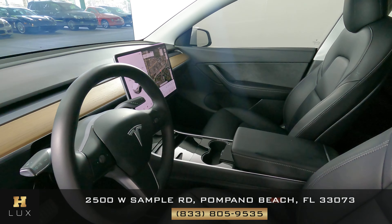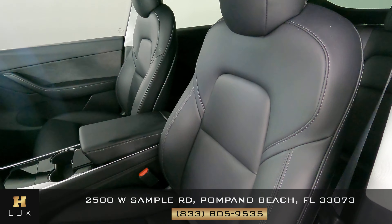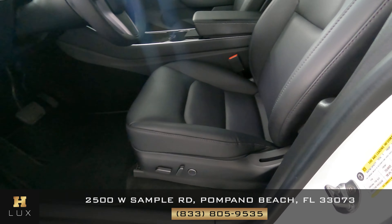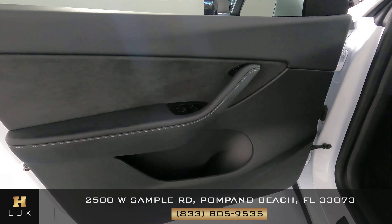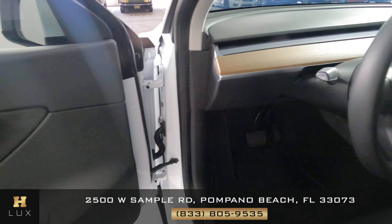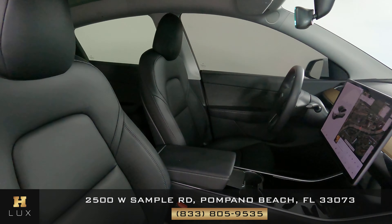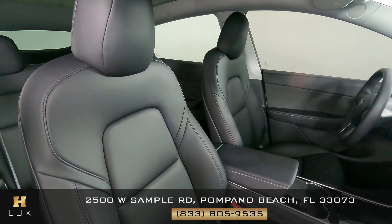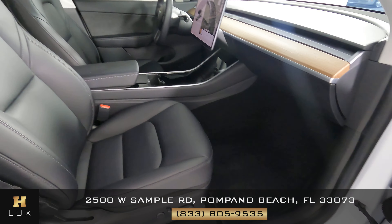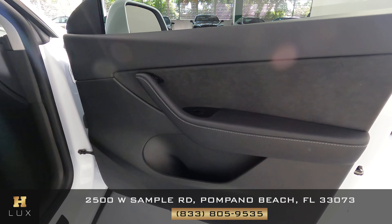Now we're going to have a look inside. We're going to start first with the driver's seat. The seat is in excellent condition. Let's have a look at the door panel. Perfect — the driver's seat is in good condition. Now we're going to have a look at the passenger seat. Perfect — I'm not seeing any wear on this seat at all. Let's have a look at the door panel. Perfect.